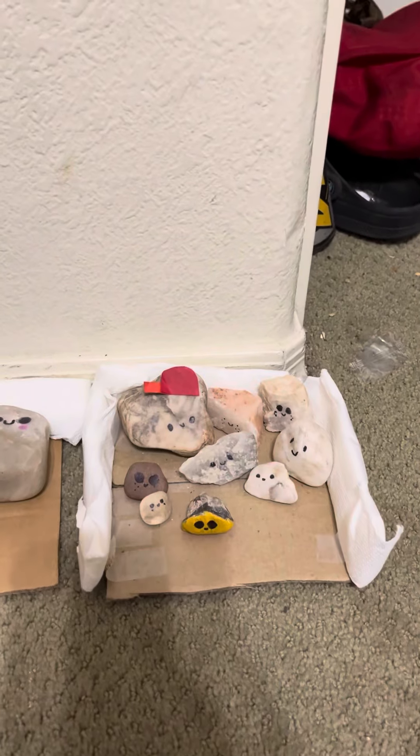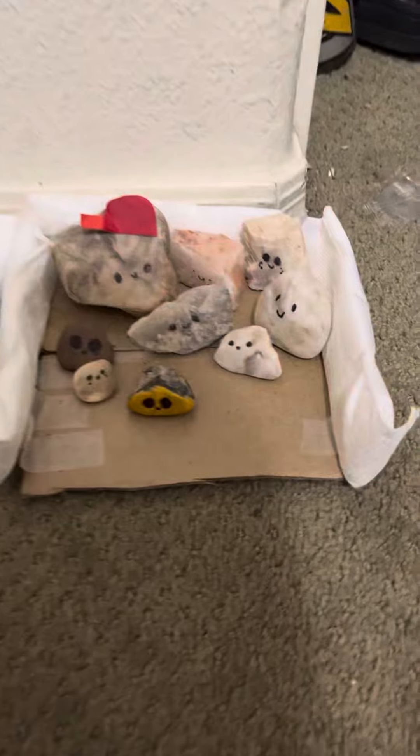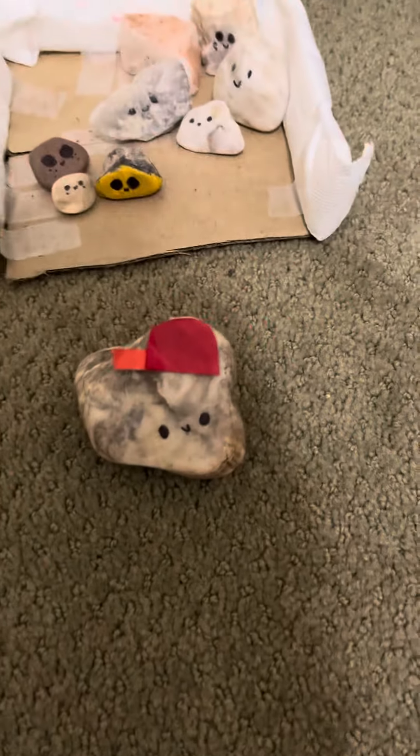Okay guys, so today I'm going to be introducing you to all of my pet rocks. This one, he is Jeremy. He is my first ever rock.